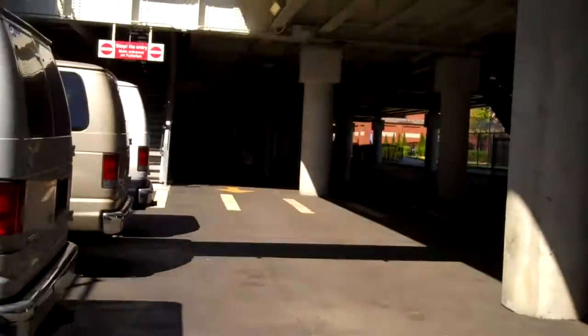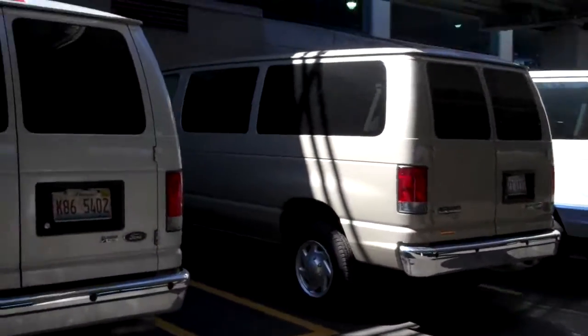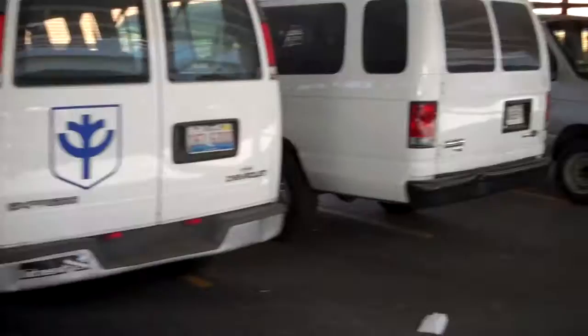We can park in spots five, six, seven, eight, and nine. And so when there's a van parked in our spots, the other places that we can park are in the parking spots that do not have a number next to them.